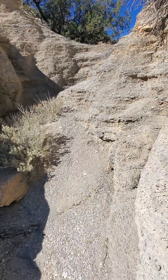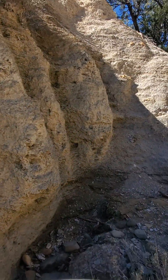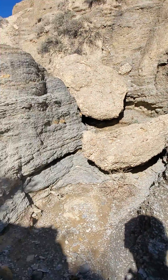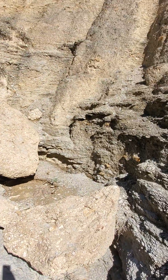I'm not finding too much — it's mostly sandstone. It is neat though, isn't it?